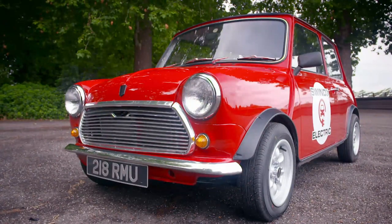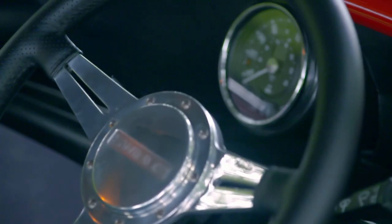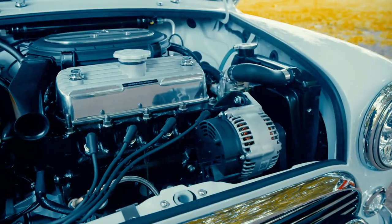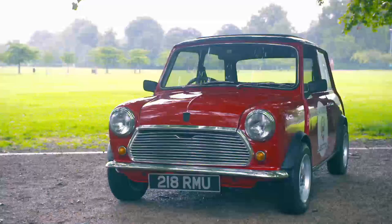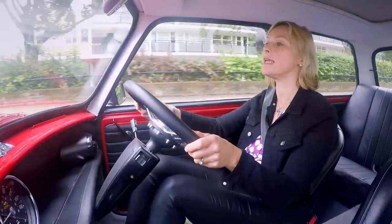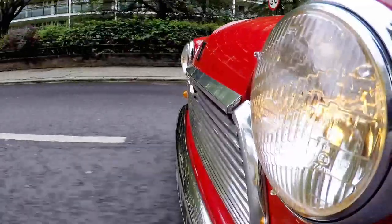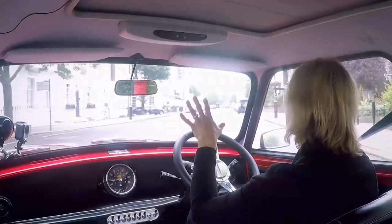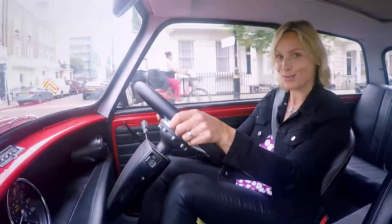This is the Swind E-Classic. Swind hunt down battered and broken original Minis and painstakingly restore them. But that restoration comes with a very modern twist, because instead of the 1.3-litre old petrol engine under the bonnet, in this car there's an electric motor. An electric Mini! This electrified version has got 108 horsepower and it'll hit 62 miles an hour in 9.2 seconds, so it has more than enough about it to duck and dive through today's traffic whilst doing its bit to save the planet.